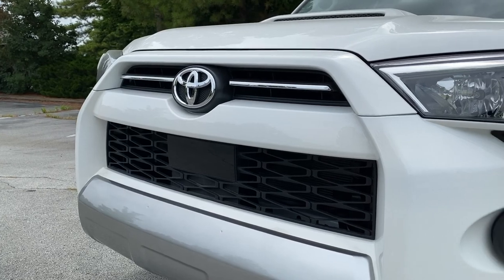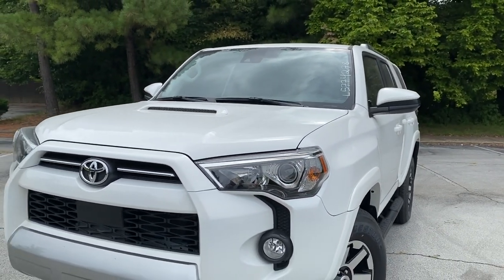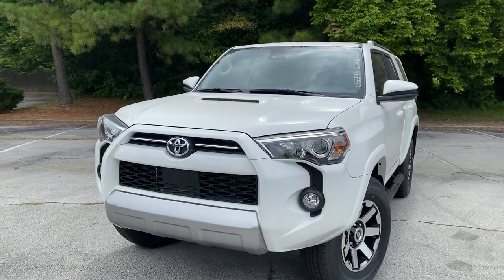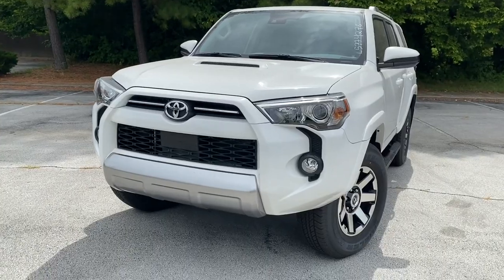All 4Runners come standard with TSS-P, and then we've got projector beam headlamps and fog lights. The TRD Off-Road model has an additional hood scoop on the top, as well as a silver bumper insert on the front.